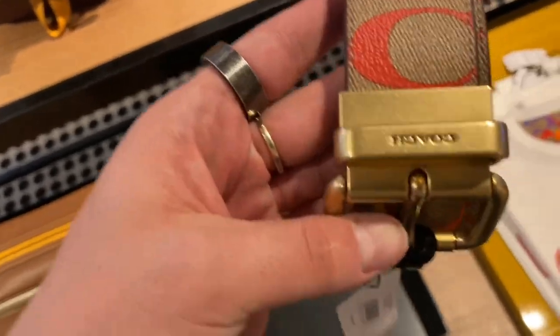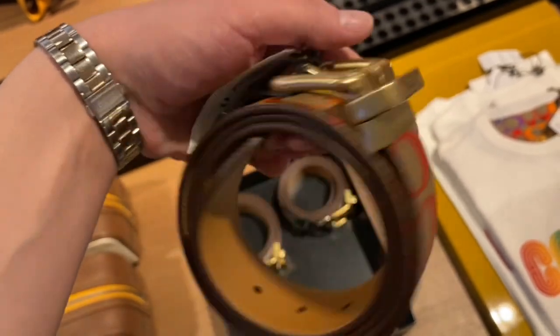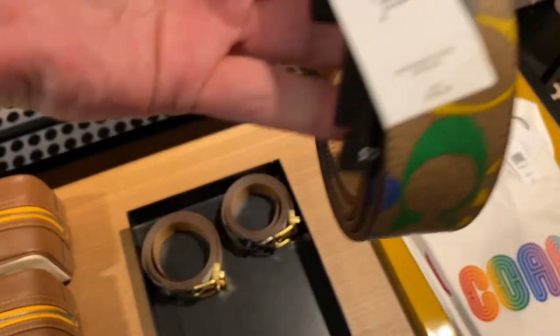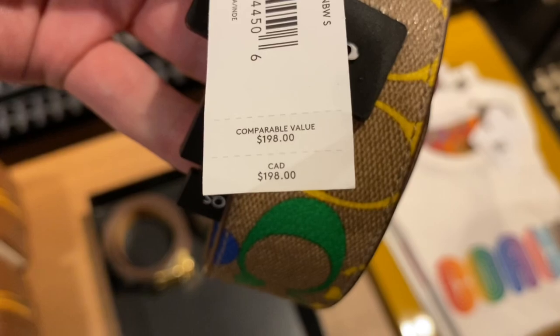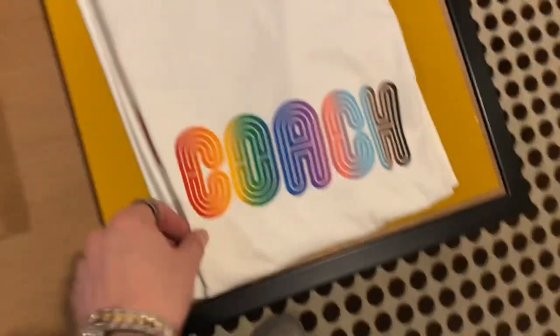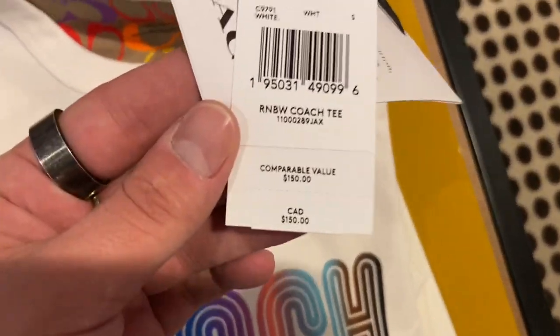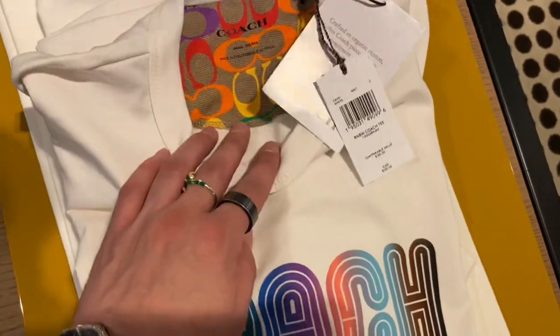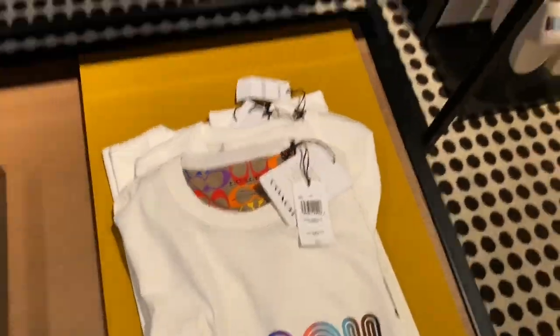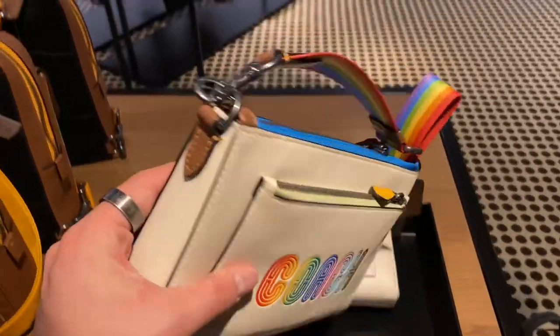Here we got the Rainbow Signature Canvas belt. It looks pretty nice, but at $198, 50% off, it's still quite expensive for an Outlet belt — I've gotten an Outlet belt for $60 before. And then there's the $150 Rainbow Coach shirt, which was really, really soft — the cotton was so soft.